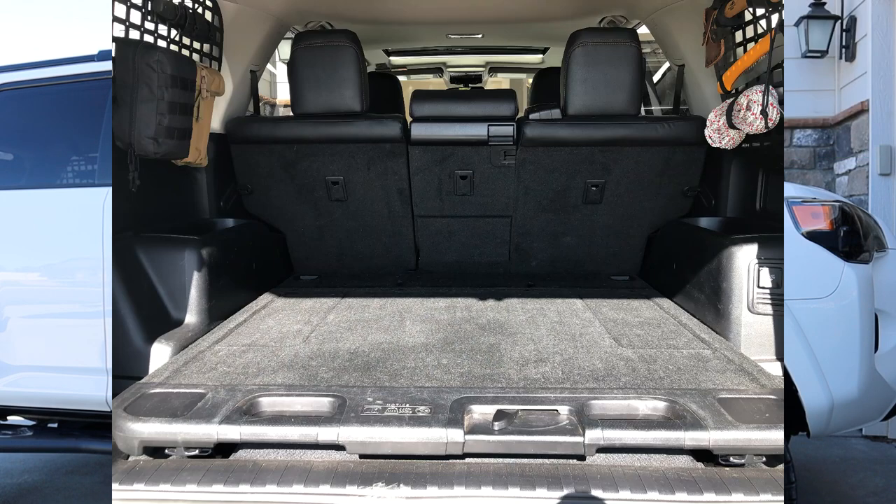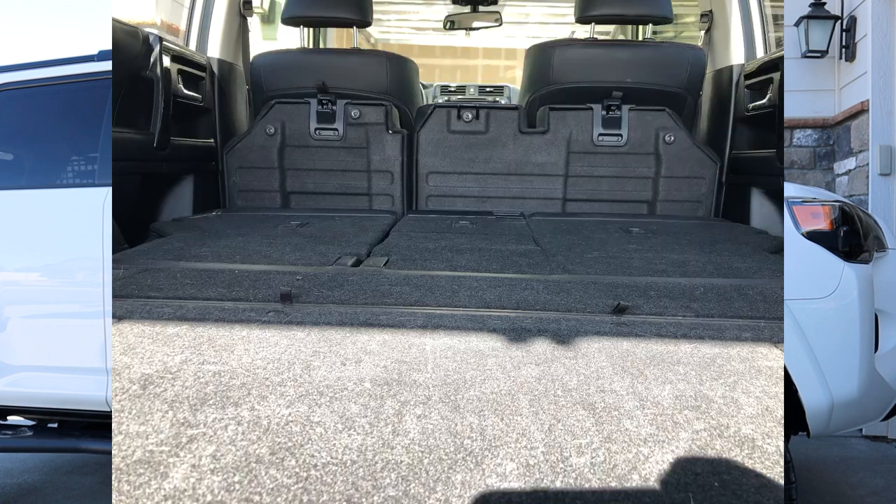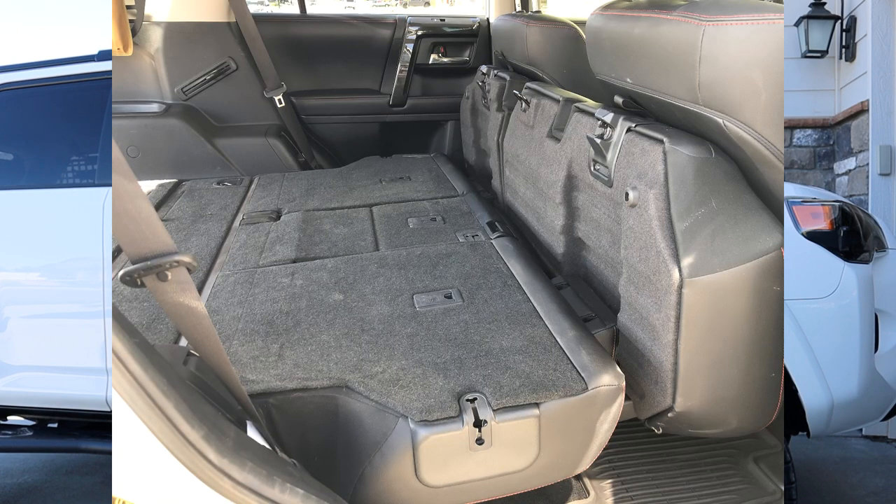Number three has to be the slide-out cargo deck. I've done a video on this — yes or no, is it something you should put on? It's a port-installed option, although some subscribers have said dealerships in Canada have offered to install them. I really do like the slide-out cargo deck. I use this feature all the time, especially with heavy loads, and in the end I'm glad that I got it.